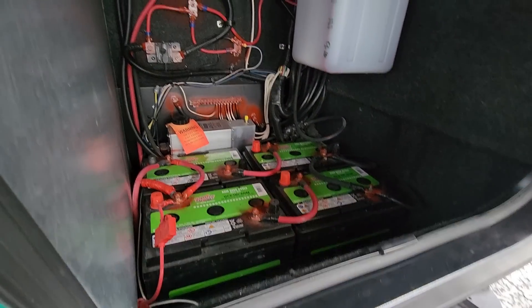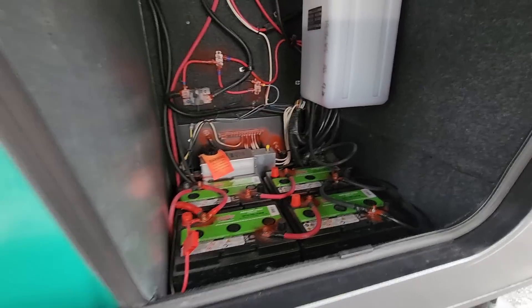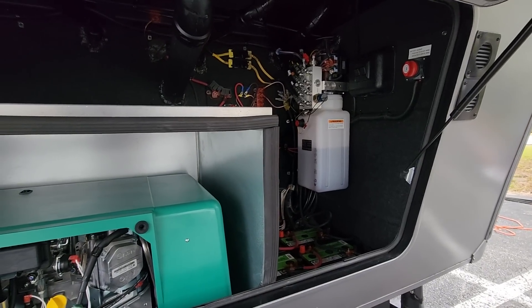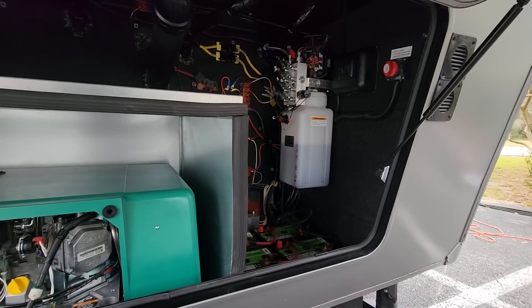The batteries are in a good spot — a bit easier to pull out than the ones in the DRV where they're down little trays on each side. It looks like it's easily serviceable, which is a big plus. In three to five years, however long down the road, when you replace your batteries, it's nice to be able to get to them easily.